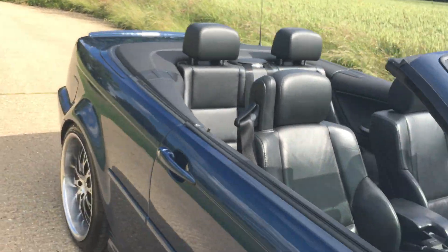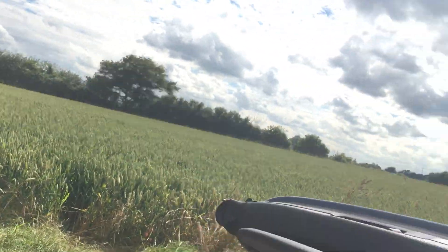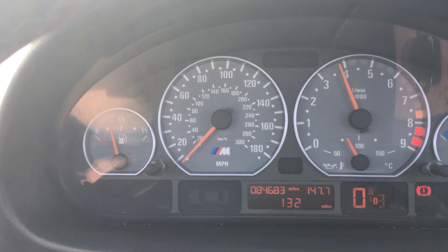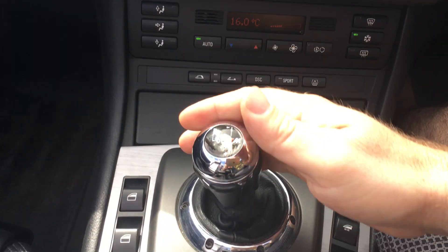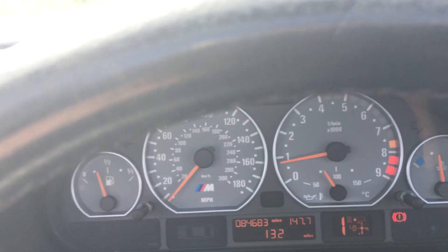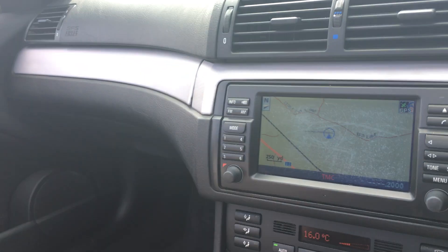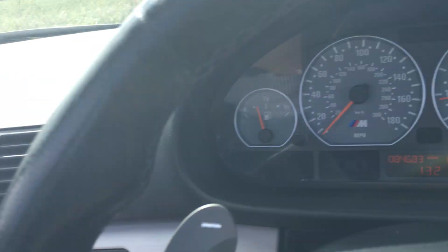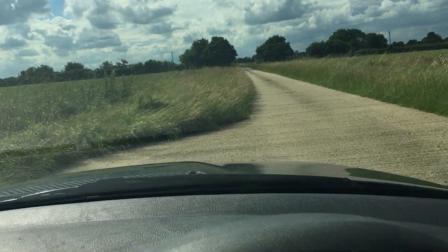Now we're going to go for a drive. First, let me let you hear this exhaust real fast. Let's rev her up a little bit. Oh, that is mean — that sounds awesome. Let's take this to neutral, put it into drive. This can be driven as an automatic — you see you've got automatic mode, or sport. Starting in second gear, put the handbrake down, check our mirrors. No traffic. And away we go.